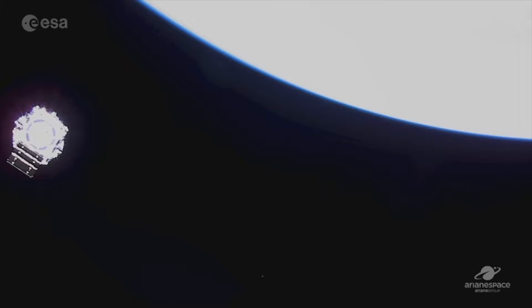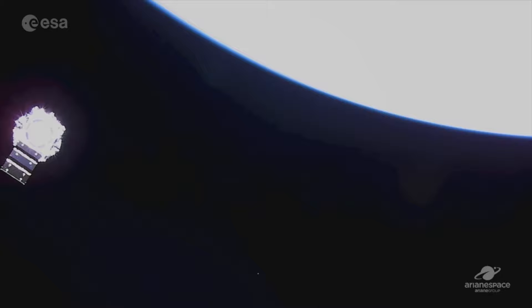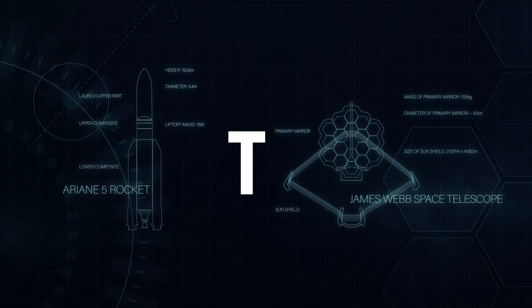Ironically enough, as we marvel at this view from the upper stage camera, this will be humanity's last view of the James Webb Space Telescope as it moves to its workplace about a million miles away from Earth.